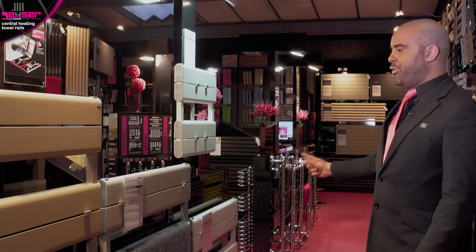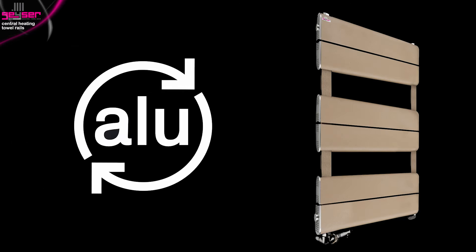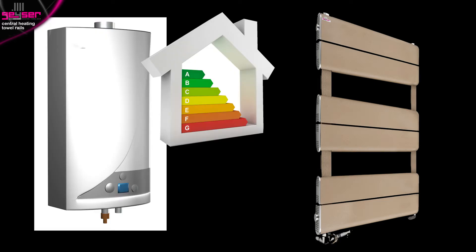For aluminium-based towel rails, tube diameter is not as closely linked to heat output as naturally these hold a lot less water than the steel equivalent. Also, the fact that aluminium towel rails hold less water means they're more energy efficient as they require less demand from the boiler, so you'll have lower energy bills.